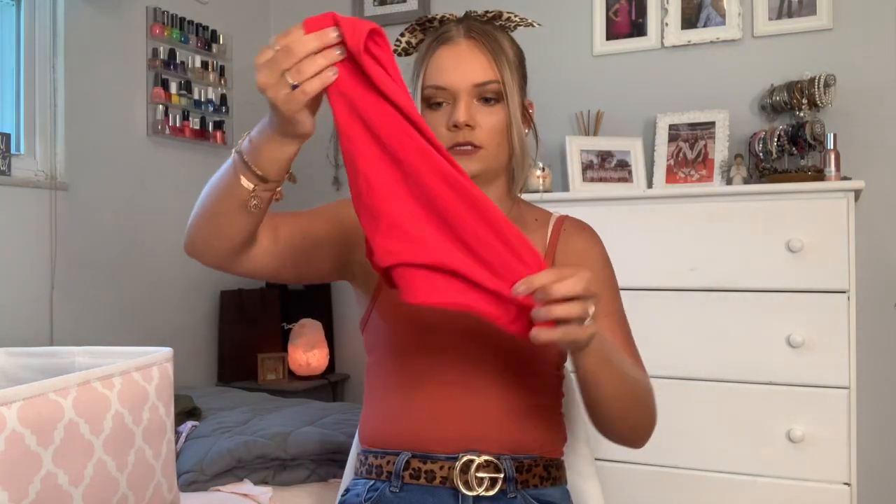This next one — I cannot find the bottoms and I'm really sad because it might actually be my favorite. I love it because it's cheetah print and if you know me, I'm obsessed with cheetah print. I think I might have accidentally left the bottoms at my friend's house. It's just a regular bandeau cheetah print top, and the bottoms are similar to the red ones but more high-waisted — they come up to like my belly button. I really hope I find them.